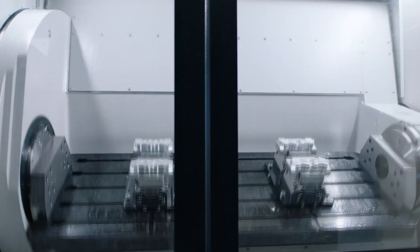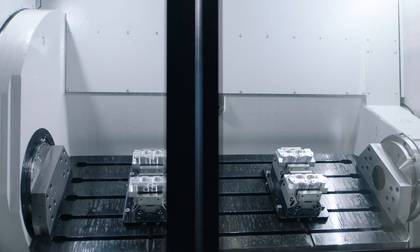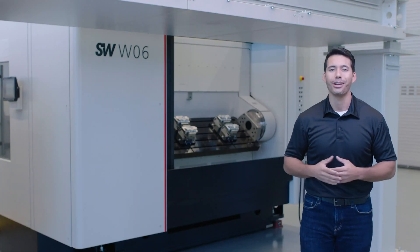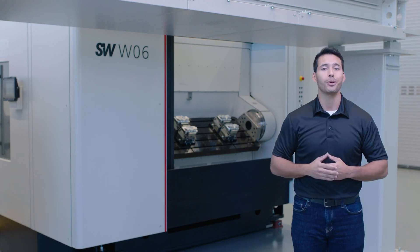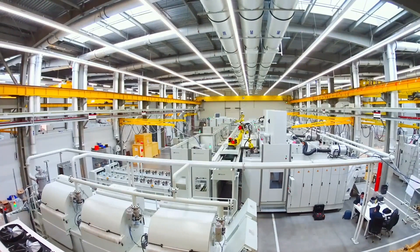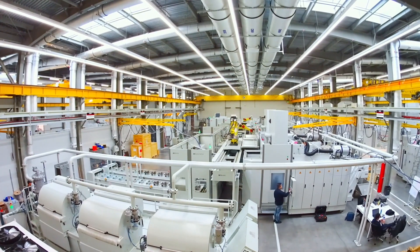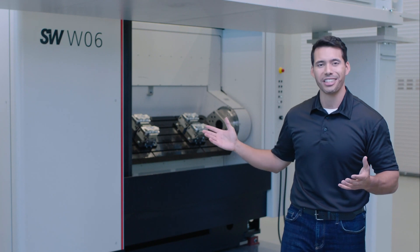This model is a twin spindle machine with two tables. Multiple spindles in one machine means a higher output per square foot. You'll need less floor space and fewer operators, which lowers your cost per part. If you add one of SW's automation solutions, you can reduce the number of operators needed even more. That's what I mean when I say they make more with less.